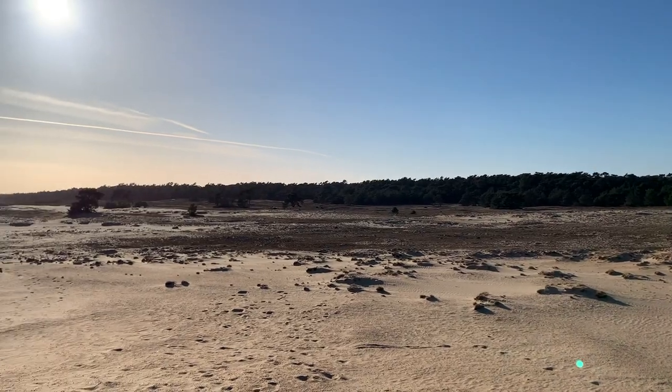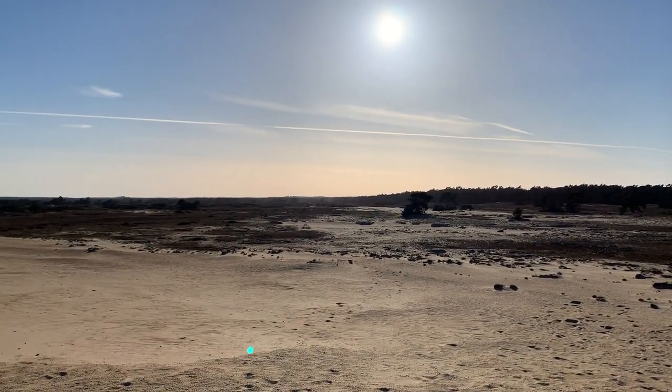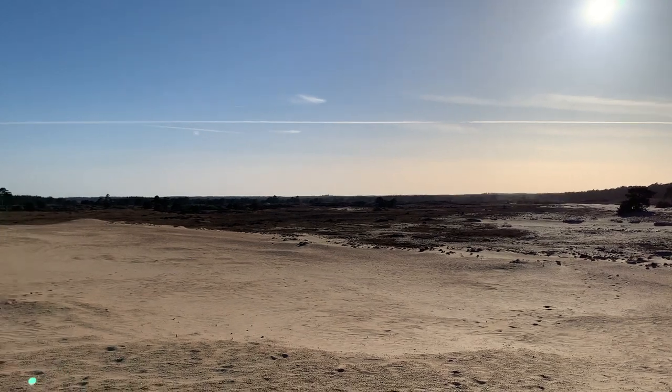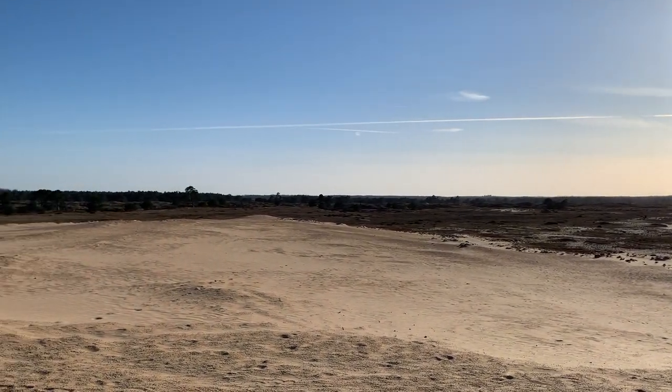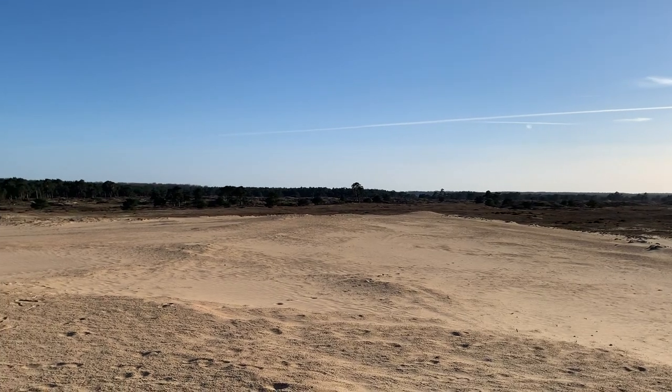It was great to just walk around and interact with the surroundings. It kind of felt like we were in Star Wars and we were walking across the desert. The park was so big that it felt like it was just the three of us. I had never seen anything like it.